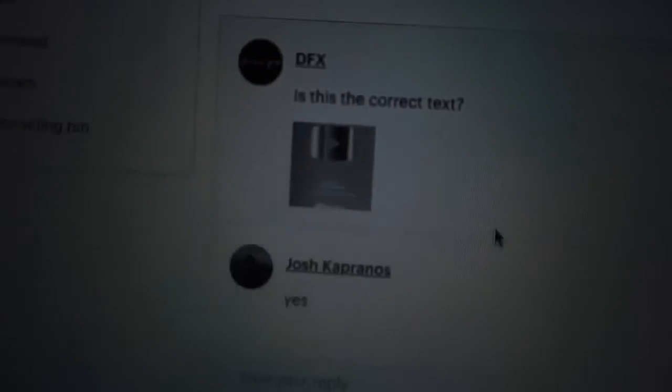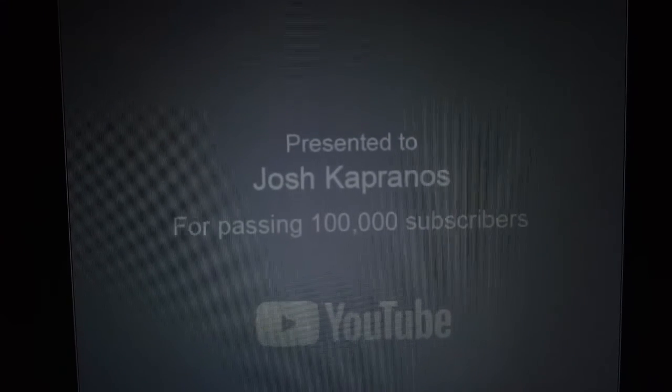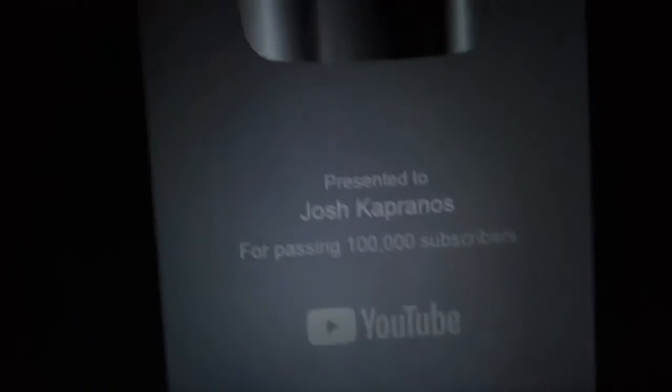We'll see you when we've got it. I'm going to maybe update you guys if I hear anything back. It's been a few days, but the guy messaged me. As you can see, he said 'Is this the correct text?' He sent a photo and it looks dope. It says 'Presented to Josh Capranos for passing 100,000 subscribers' — exactly as a 100k plaque should look. It's not going to be that small, it's going to be bigger. That looks dope and from the photos it just looks sick.